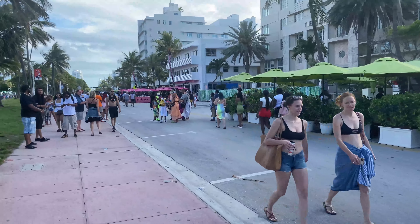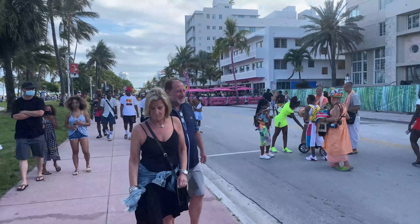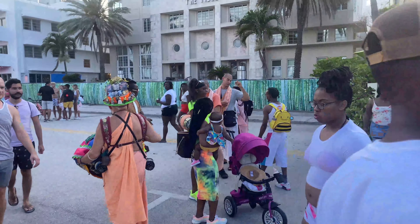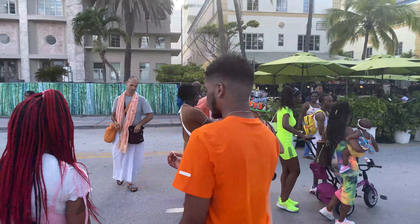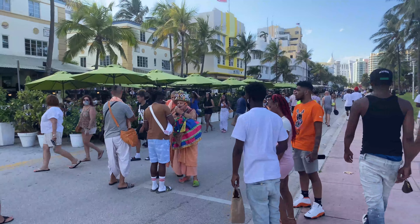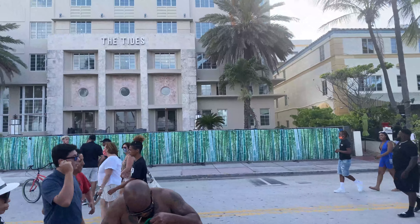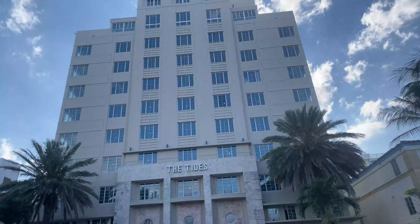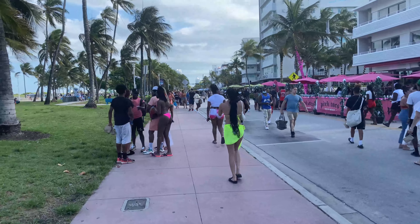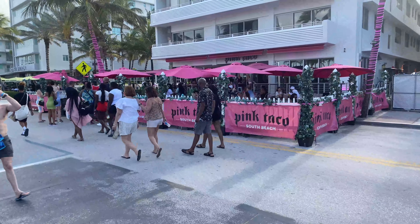So much activity here in South Beach. And over here we have The Tides.